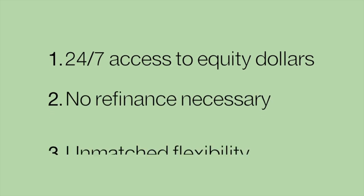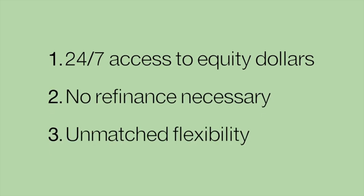The All-In-One also provides access to your home's equity dollars without requiring you to refinance. As you know, that's not the case with traditional mortgages.